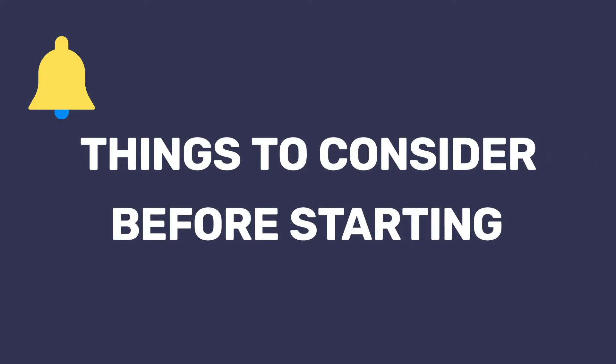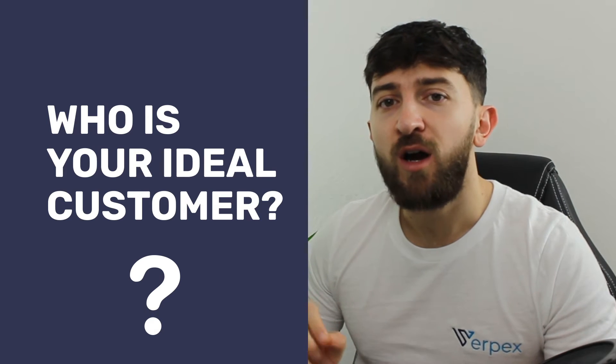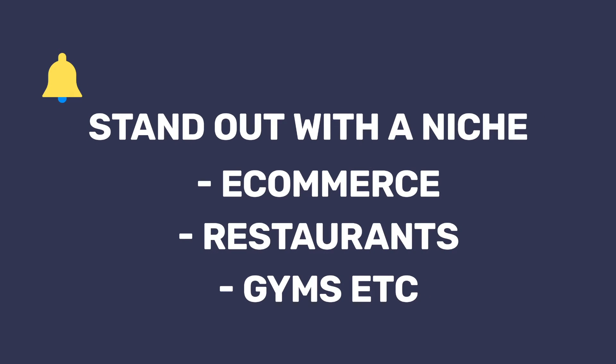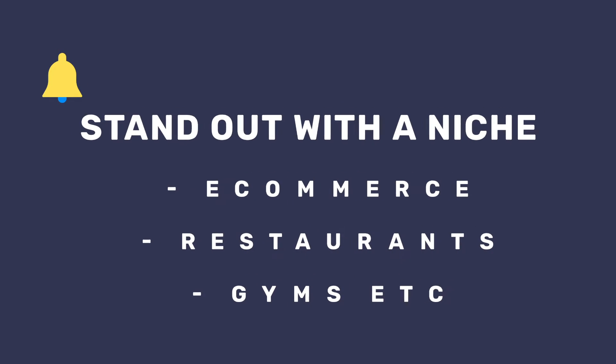Let's go over a few things to consider prior to starting your reseller hosting business. Firstly, you need to know your market. Web hosting is a very competitive industry, but there definitely is room to succeed if you go into the right market. So think about the type of customers that you want to serve. Are you wanting to create a web hosting business specifically for small businesses that you think are paying over the odds for web hosting? Or maybe you want to provide a more hands-on approach to website setup that larger hosting providers don't offer. Think about the type of customer and the niche you want to provide for.